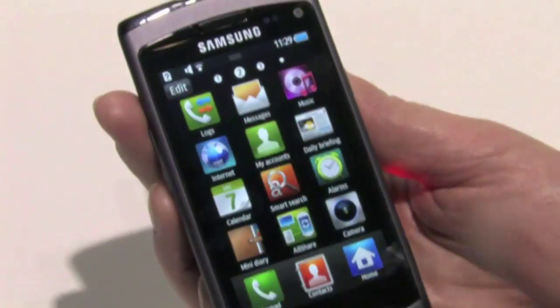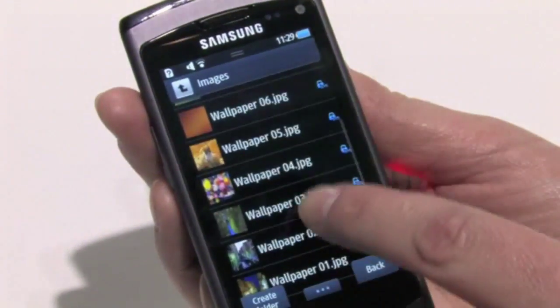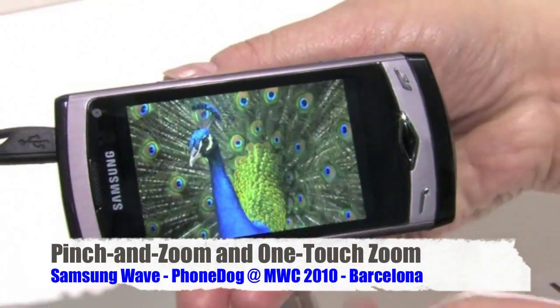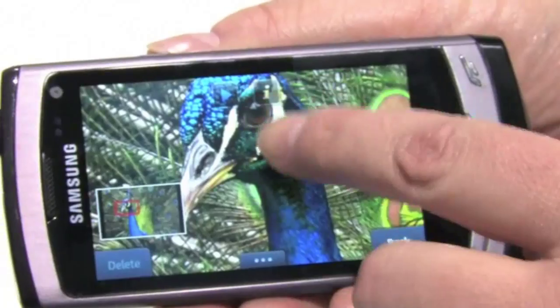Another nice function is the multi-touch screen. It works in portrait or landscape, and you can also do one-touch zoom.